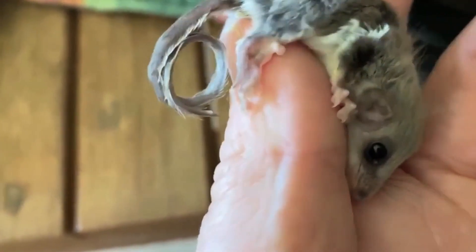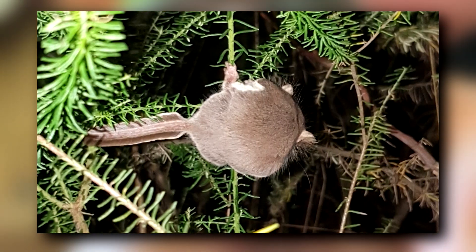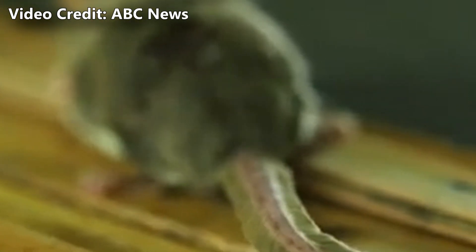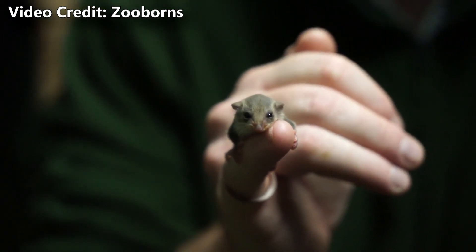They get their common name, Feathertail, from the unique appearance of their tail. It looks very much like a long tail feather from a predatory bird. The hairs lining the side of this flat tail are stiff, which keeps it rigid while balancing on tree branches or gliding. In this way, it acts like a rudder.